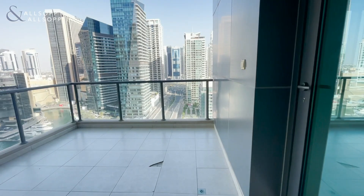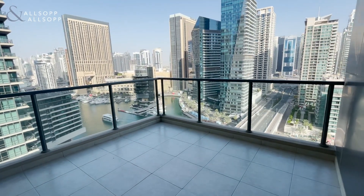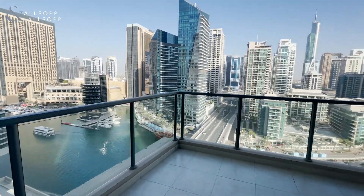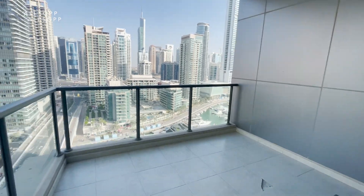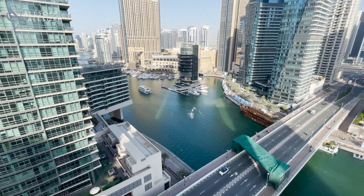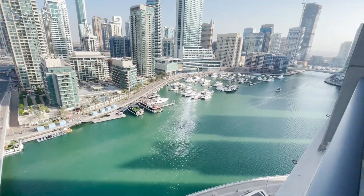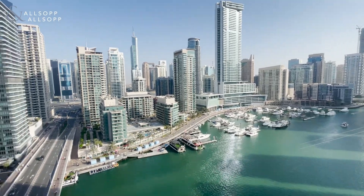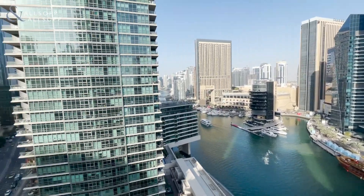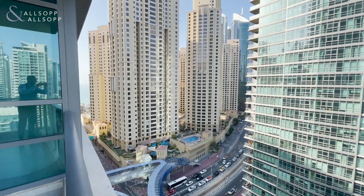And here we have the first balcony — good balcony space with full marina water views. To watch the sunrise. On the left we have Marina Moore, and we have JBR. You can walk straight onto the beach.